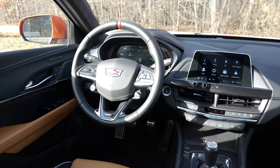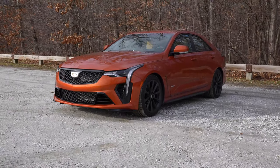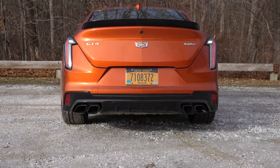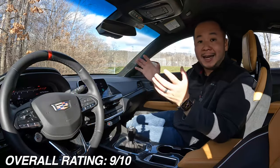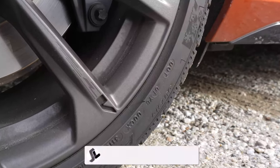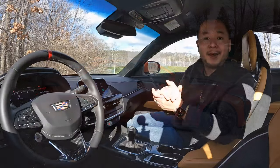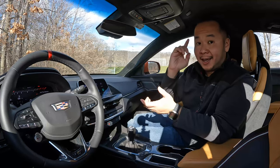Overall the CT4V Blackwing is a home run in my book. It looks and drives really well and it comes equipped with a decent amount of convenience and safety tech that makes it a great daily driver that you can also bring to the track and embarrass a ton of people. I'm giving the CT4V Blackwing an overall rating of 9 out of 10. I want to hear your thoughts so please leave your comments down below, and if you've learned something from this video please consider hitting that like, subscribe, and notification bell button. My name is Hanson — this has been the 2023 Cadillac CT4V Blackwing and I'll see you in the next one.